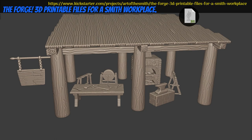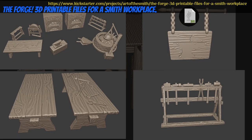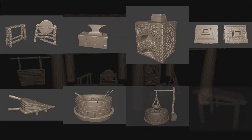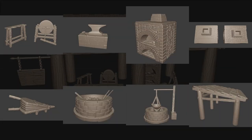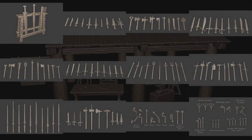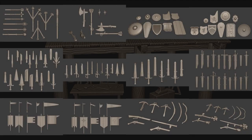The Forge, printable scenery by Art the Smith of Italy, their second Kickstarter campaign. This set includes a full blacksmith shop with a whole heck of a load of weapons and armor to go with. You can get the whole set, and you can also get a commercial license and previous content. This campaign ends on August 29th, with rewards expected by October.